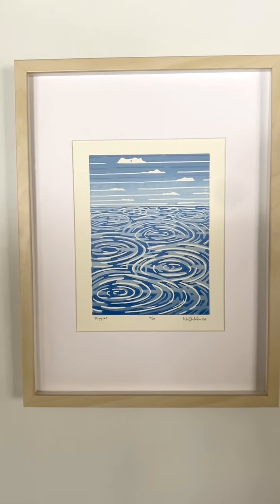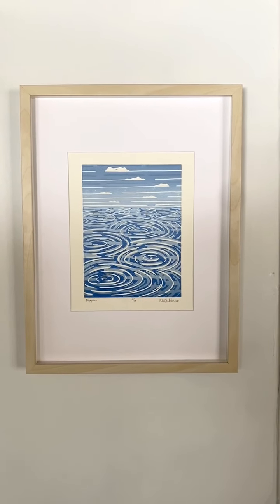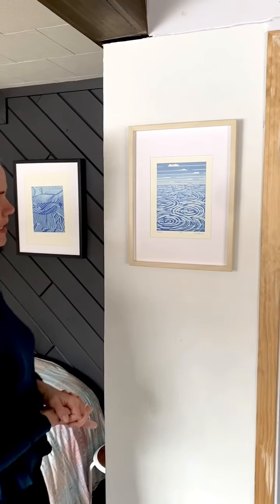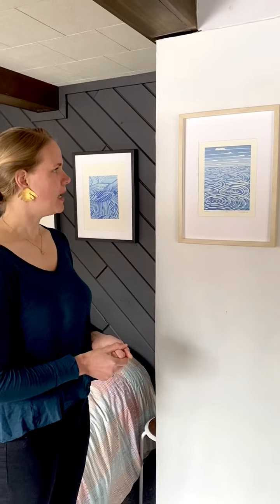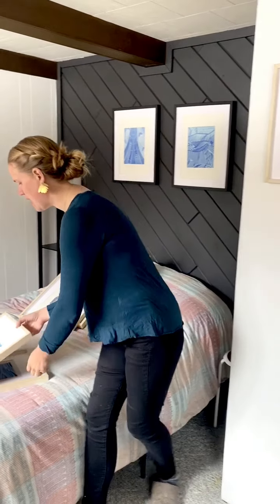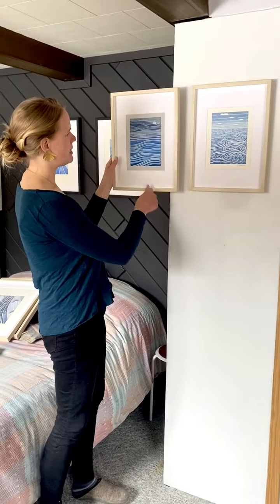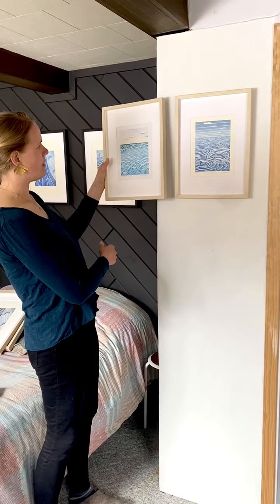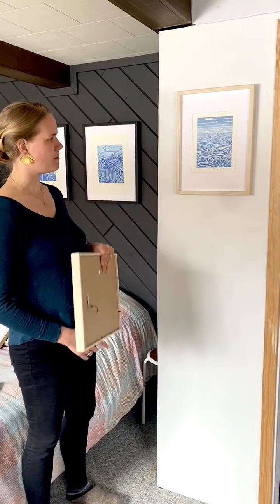The last artwork I have to share is called Ripples. It is, again, looking at pattern and abstraction of water, nature, and waterscape. It is part of a longer series of work exploring the horizon. The first series you saw today has the horizon line at the same level, and I have other prints that also explore that. This one reminds me of Lake Superior, where we live, and I hope it reminds you of summer or the lakes that you enjoy.